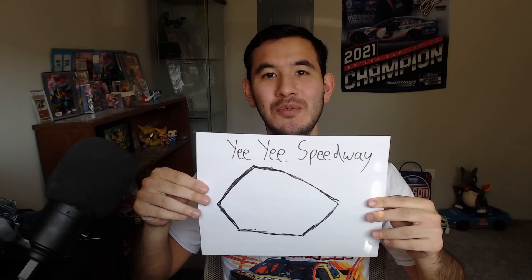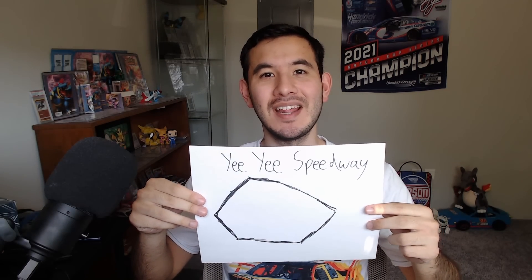And after months and months of design, I'm finally proud to announce the Yi Yi Speedway, the world's fastest seven-tenths of a mile pentagon.